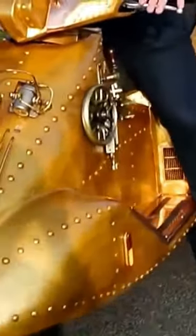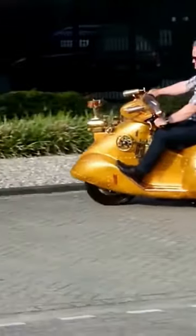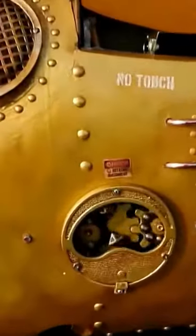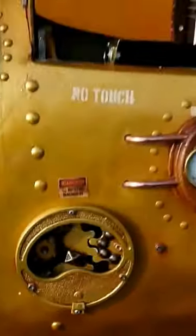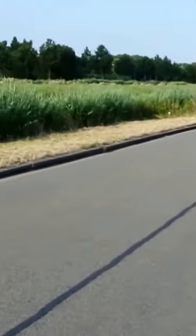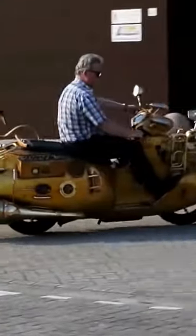This steampunk vehicle is a hybrid between a scooter and a submarine. The creator decorated the body with a lot of small details, including a barometer, a guitar fragment, and an amplifier. A loudspeaker was also installed that can play music.